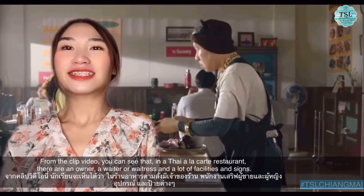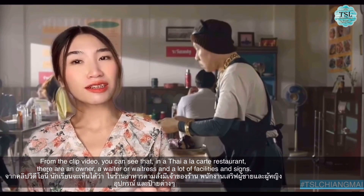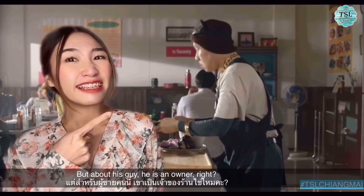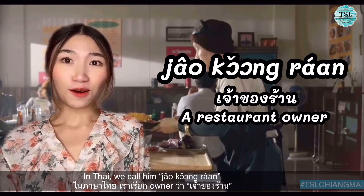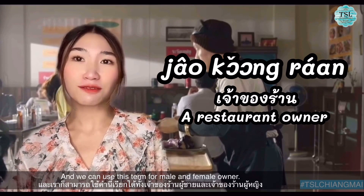From the clip video, you can see that in a Thai a la carte restaurant there are an owner, a waiter or waitress, and a lot of facilities and signs. About this guy — he is an owner, right? In Thai we call him เจ้าของร้าน, and we can use this term for both male and female owner.